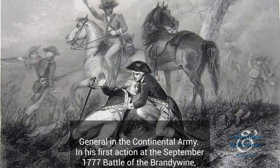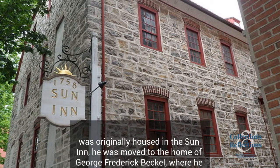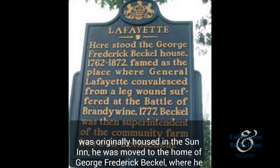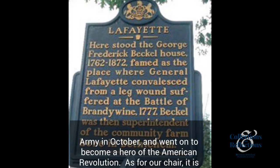In his first action at the September 1777 Battle of the Brandywine, Lafayette was grievously injured. After the battle, he was taken to Bethlehem to recover. Although he was originally housed in the Sun Inn, he was moved to the home of George Frederick Beckel, where he was nursed back to health by George's daughter, Liesel. Lafayette rejoined the Continental Army in October and went on to become a hero of the American Revolution.